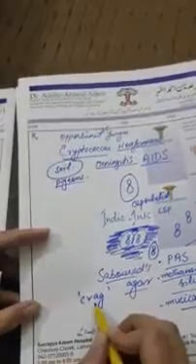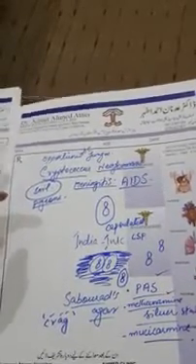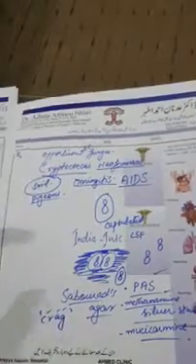The capsulated budding yeast cell has a narrow-based bud. Compared with the yeast of Blastomyces dermatitidis — which causes systemic mycoses — that is a broad-based bud, whereas Cryptococcus has a narrow-based bud. These are small but very important points for your exams. It causes meningitis in patients with AIDS.